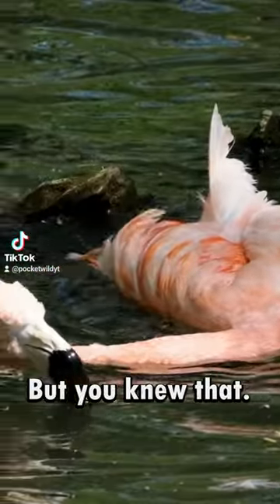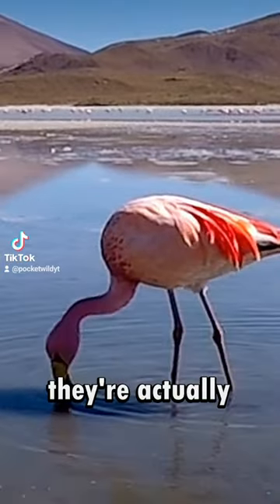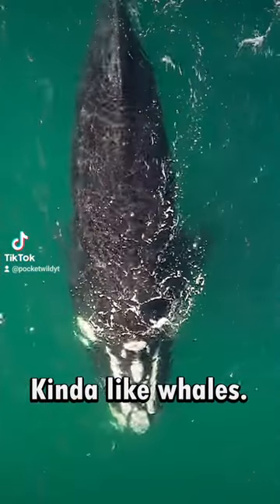Flamingos are weird, but you knew that. Something you may not know about flamingos is that they're actually filter feeders, kind of like whales.